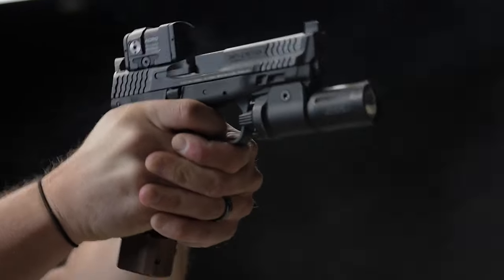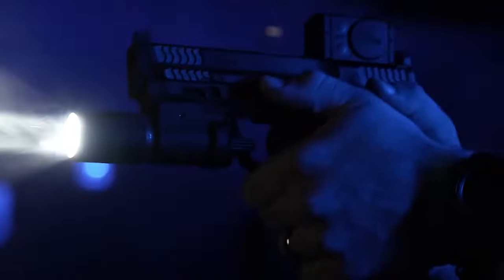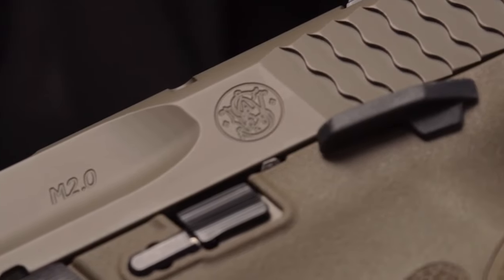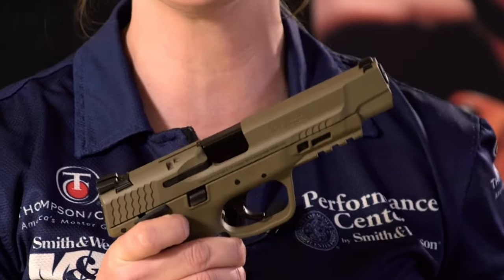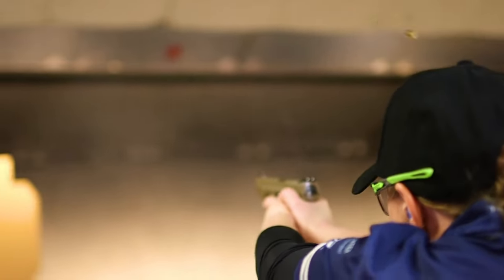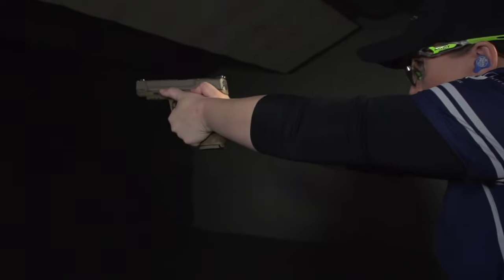Its polymer frame, steel slide, and intuitive design ensure seamless operation and easy maintenance, further enhancing its appeal. In terms of value for money, the M&P 40 shines brightly. It provides top-notch performance at an affordable price point, making it an attractive option for those seeking a dependable sidearm without breaking the bank.